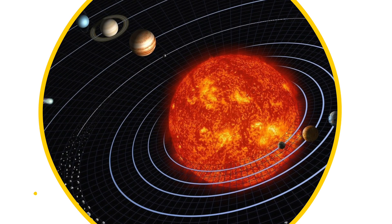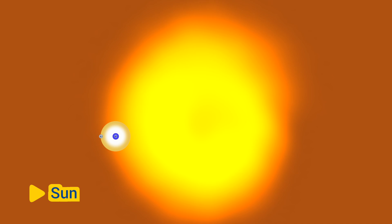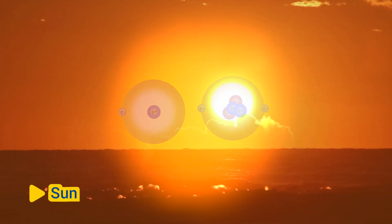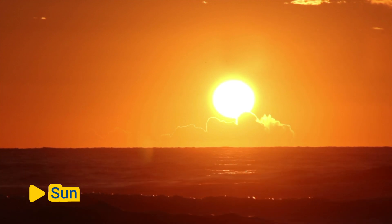Here's a breakdown of the components of the solar system. The sun is the central and most massive object in the solar system. It is a star composed mostly of hydrogen and helium, and it provides light, heat, and energy to the planets and other objects orbiting around it.